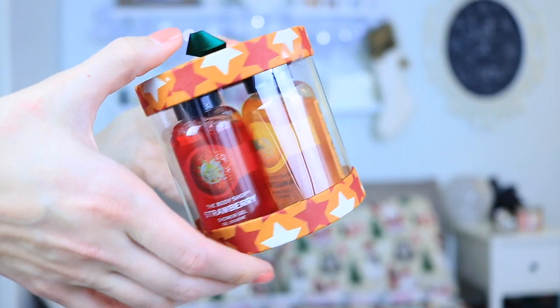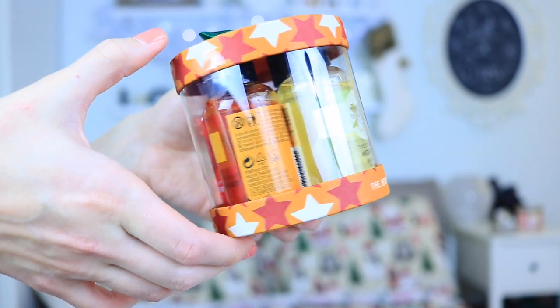My next gift idea is to find some more gift packs to potentially split up and give to multiple people. Right now the Body Shop has some really good holiday packs — this one is just a pack of different shower gels. I'll probably be splitting this up and giving it to multiple people. Another great one from the Body Shop is the Almond Expert Manicure Set, and it comes in a really nice tin too.